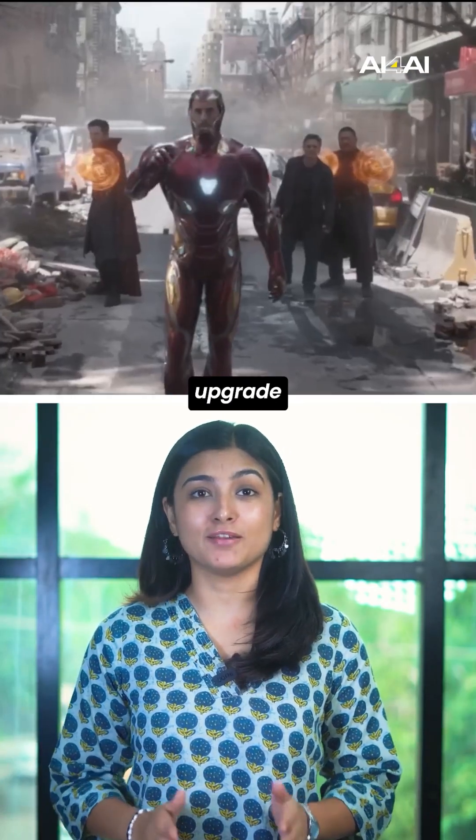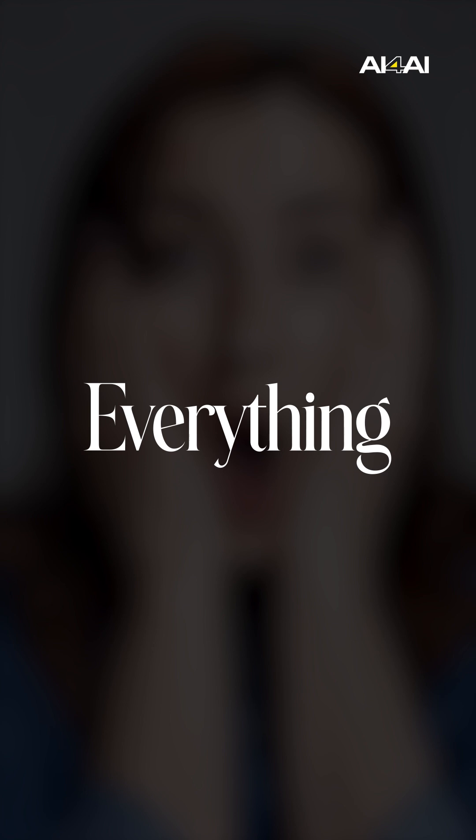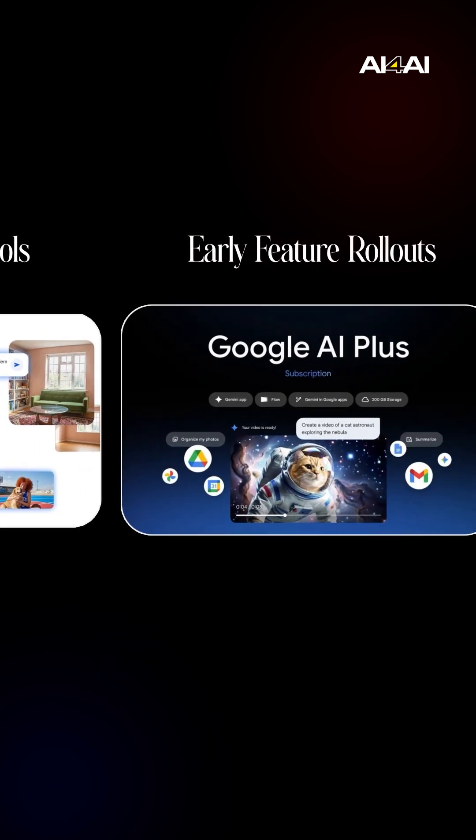India just got a huge AI upgrade. Google has launched Google AI Plus and it changes everything. For the first time, Indians get access to Google's top Gemini features — Gemini 2.5 Flash, enhanced AI tools, and early feature rollouts.